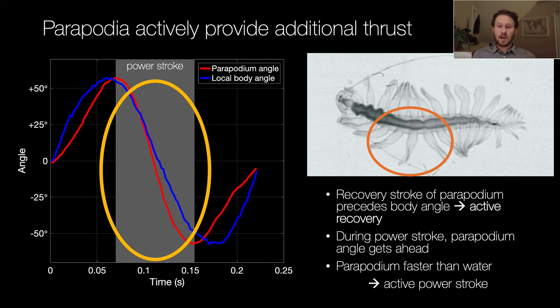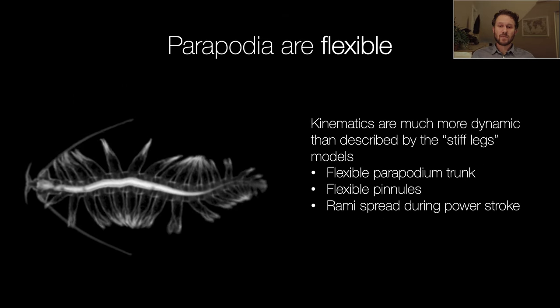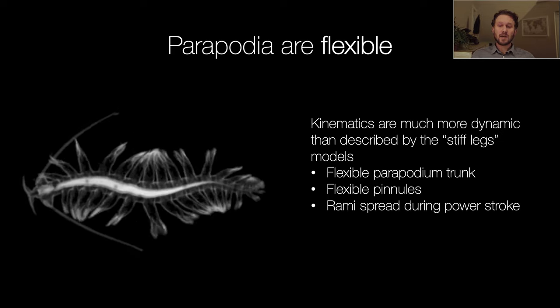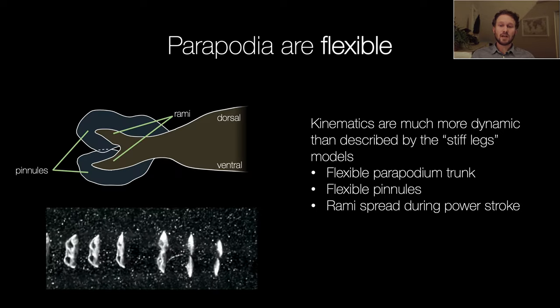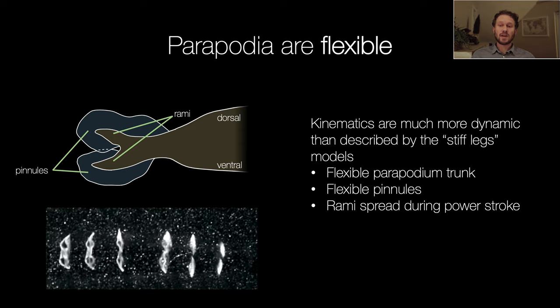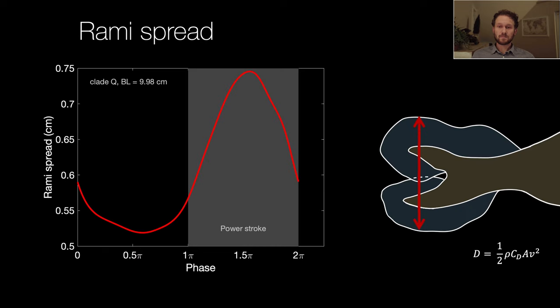One thing not well captured by point tracking is the flexibility of the peripodia during the stroke — the trunk is flexible, the pinnules can be cupped, and the rami can be spread. Looking at this in more detail using a lateral PIV clip of Tomopteris, during the power stroke when the peripodia move to the right, the pinnules spread outward providing more purchase in the water. Plotting rami spread over time, this can be about 40% over the recovery stroke, changing the peripodia surface area by about the same amount and therefore increasing thrust. Notably, maximum rami spread occurs right in the middle of the power stroke — exactly when the body wave brings the peripodia out furthest as well, for maximum effect.